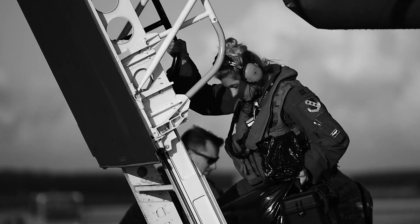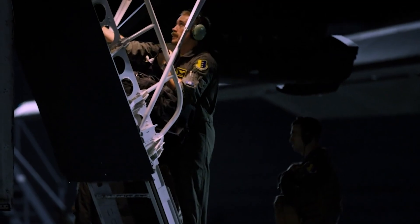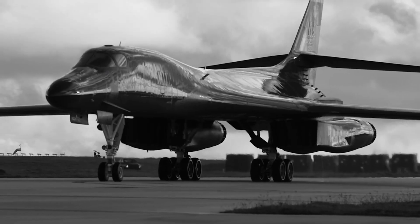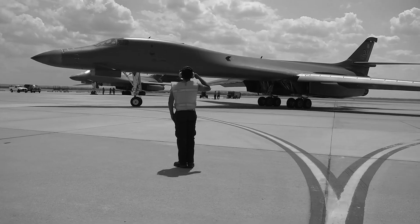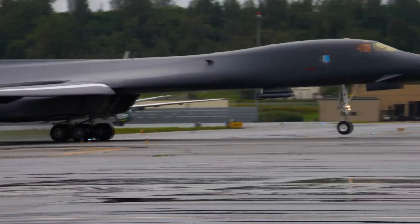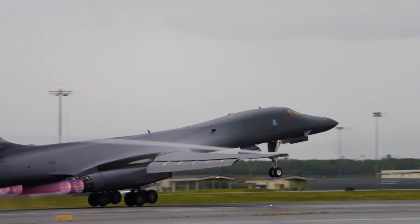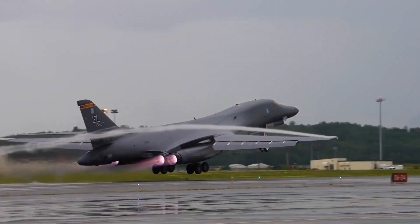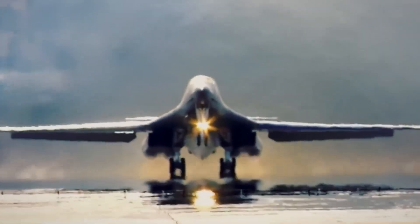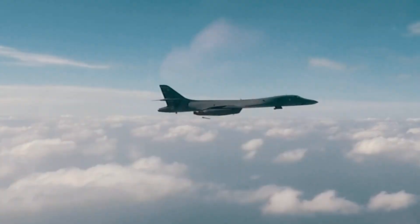More than just a relic of the Cold War, the B-1 continues to prove its relevance in today's fast-changing battlefield. Equipped with advanced radar, electronic countermeasures, and all-weather capability, it can evade enemy defenses and strike with pinpoint accuracy. From combat missions in the Middle East to recent live-fire drills near the Korean peninsula, the Bone shows no signs of slowing down. With ongoing upgrades, it's poised to serve as a vital asset in America's air arsenal well into the 2040s.